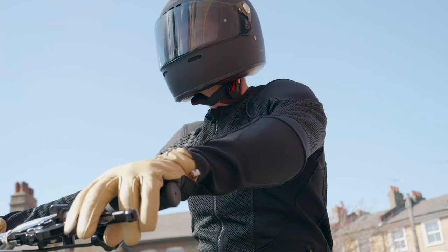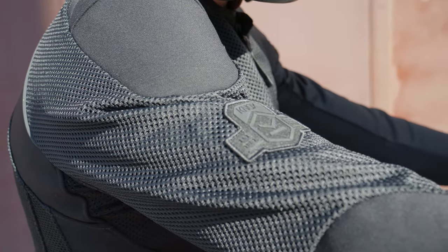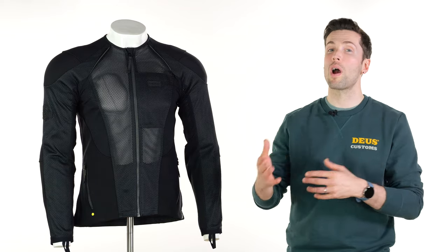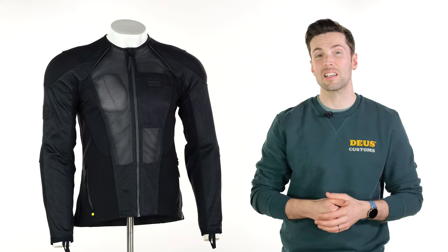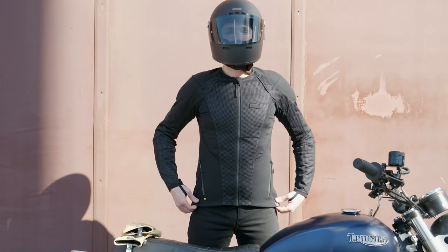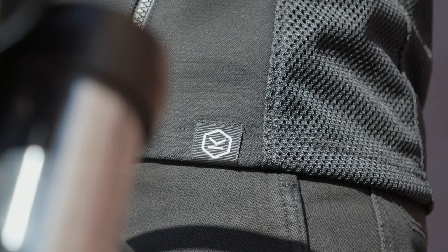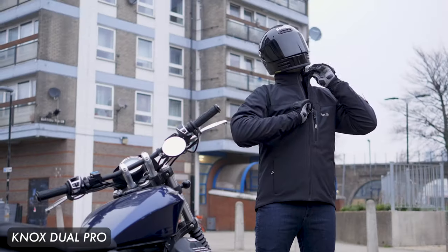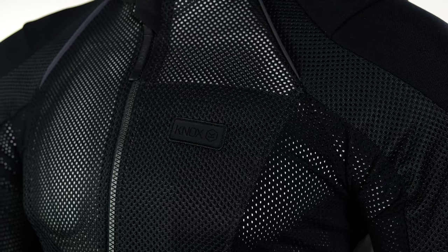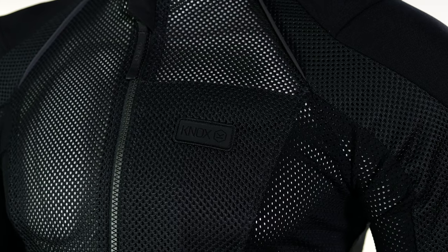Let's start with one of our all-time bestsellers and this is the newest version of it. This is the Nox Urbane Pro Mark III. Versatility is the biggest takeaway from this item in that you can wear this with whatever you want and it extends the riding season quite substantially. In the summer you can wear it by itself and you've got a lot of airflow, lots of venting, lots of breathability. These come in at £250 as of the making of this video.